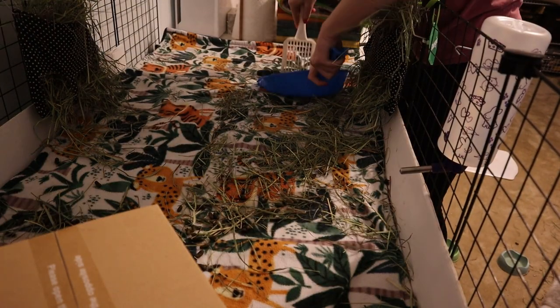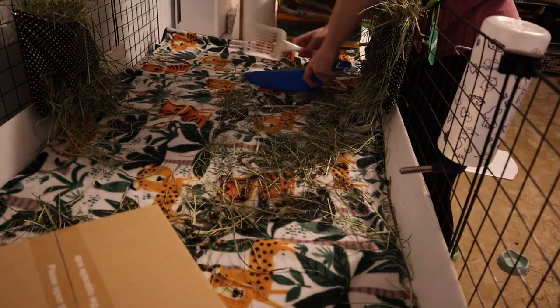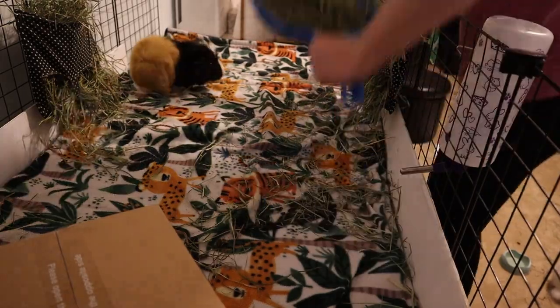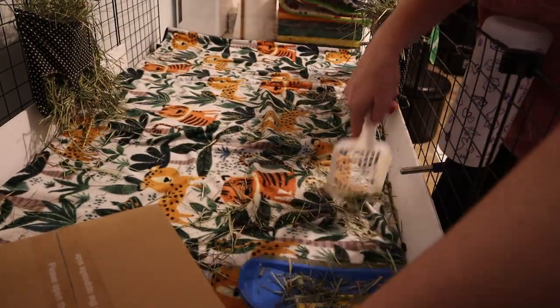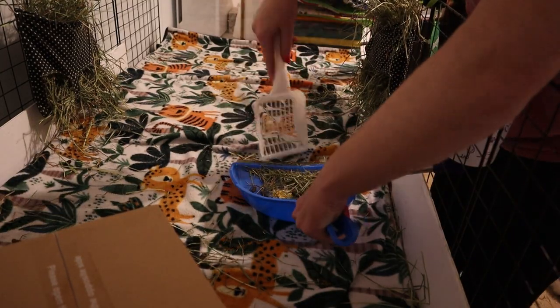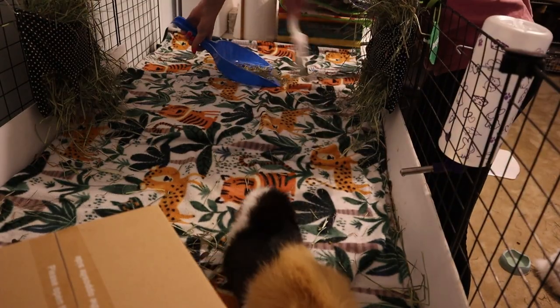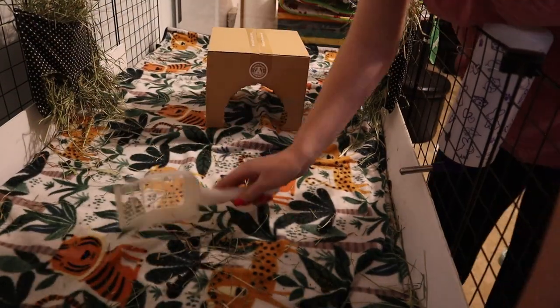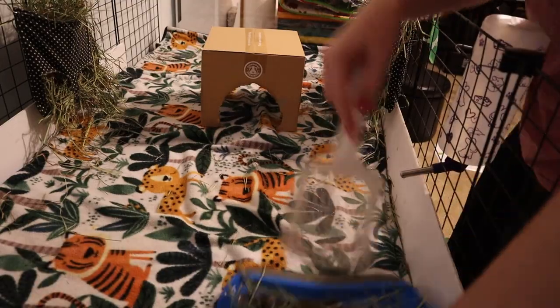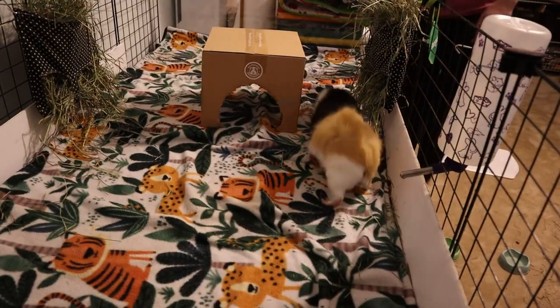The first thing I want to mention is a product that I use every single day to spot clean my cages, and that is my litter scoop and dustpan. A lot of people ask me why I use a litter scoop instead of a brush and dustpan. A handheld brush and dustpan will work just fine — you can get them at the dollar store — but I like to use a litter scoop meant for a cat litter box because it tends to get the hay off of the fleece a little bit better.